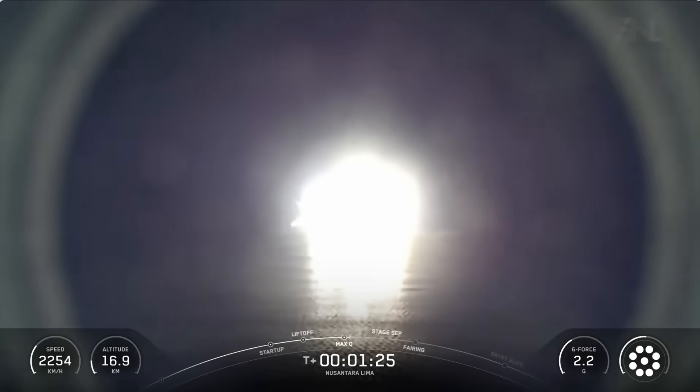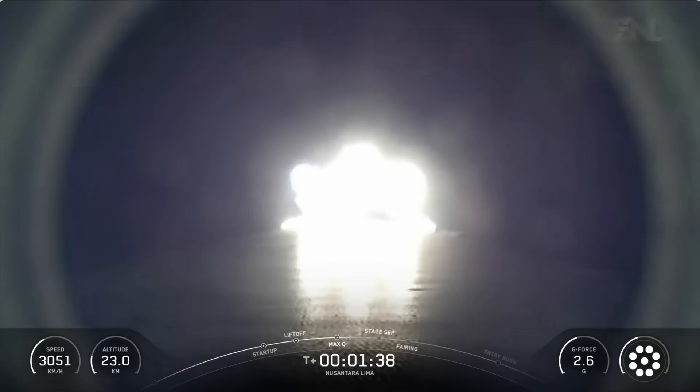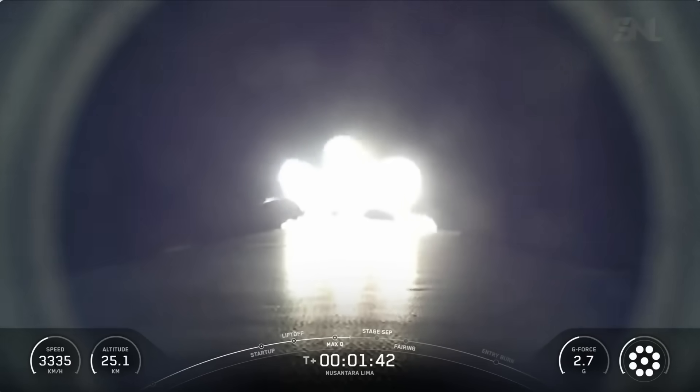Everything looking good on Falcon 9, about a minute and a half into the flight. Coming up shortly, we'll have three events that will happen in quick succession, and we should hear all of those called out by mission control: starting with main engine cutoff, followed by stage separation, and then second engine start one.